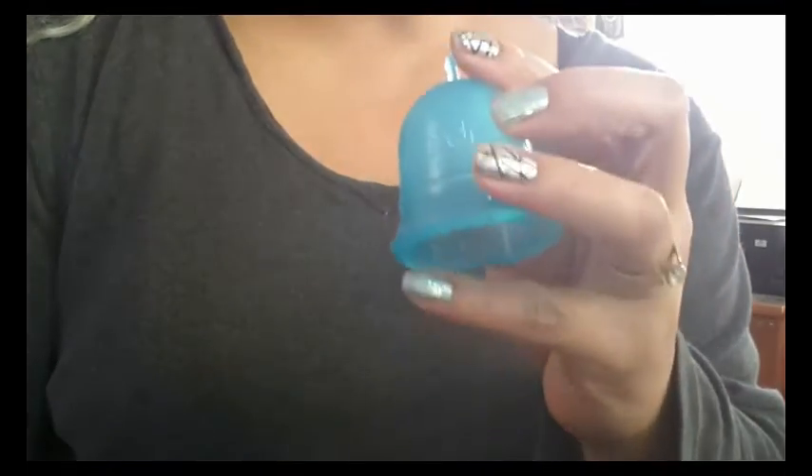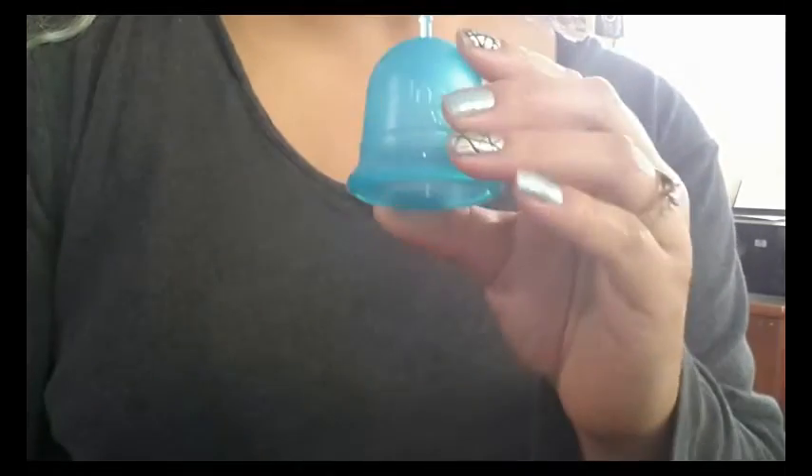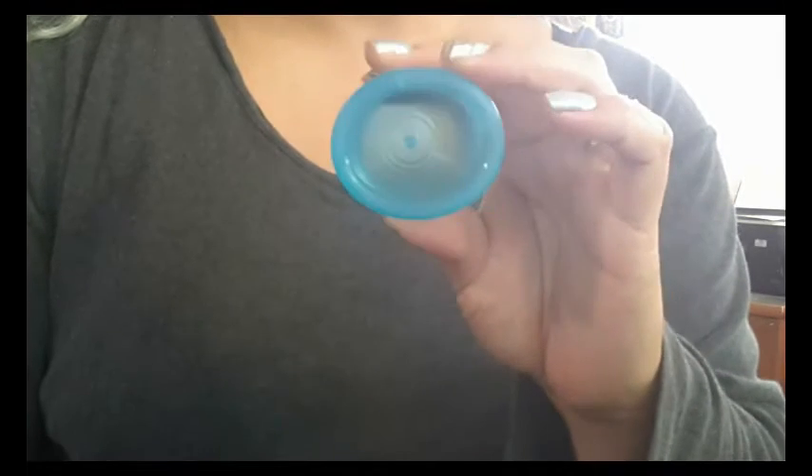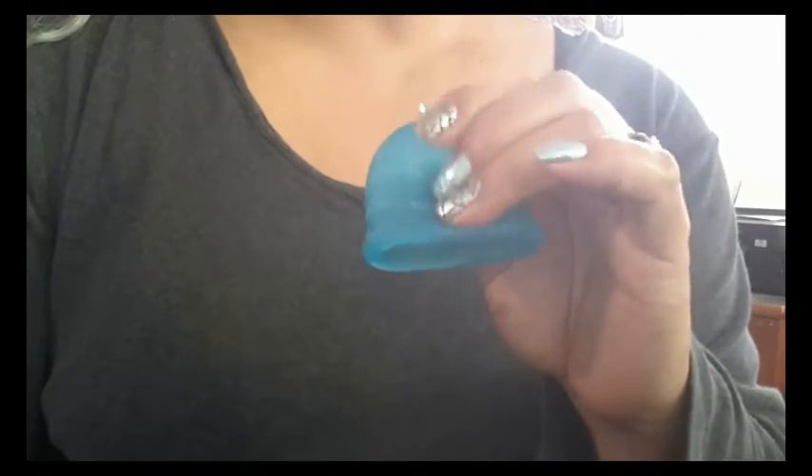It is a very firm cup. It did say that this was closer to a 60 Shore rating, but I have cups tested at 60 Shore and 70 Shore, and this feels closer to the 70 Shore rating cup. So it is a firm cup.